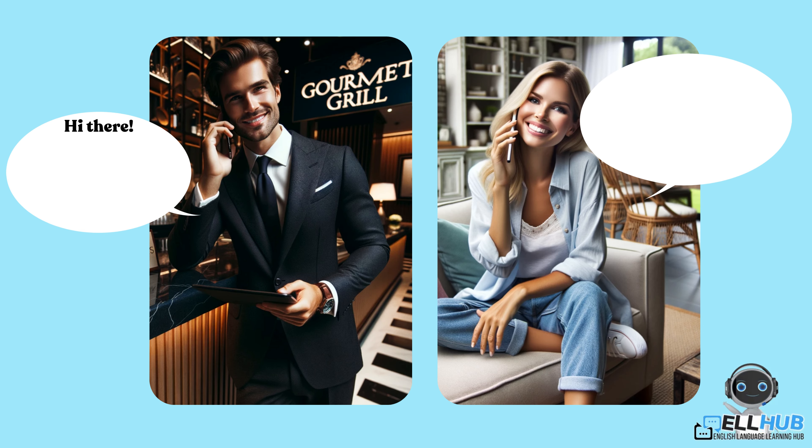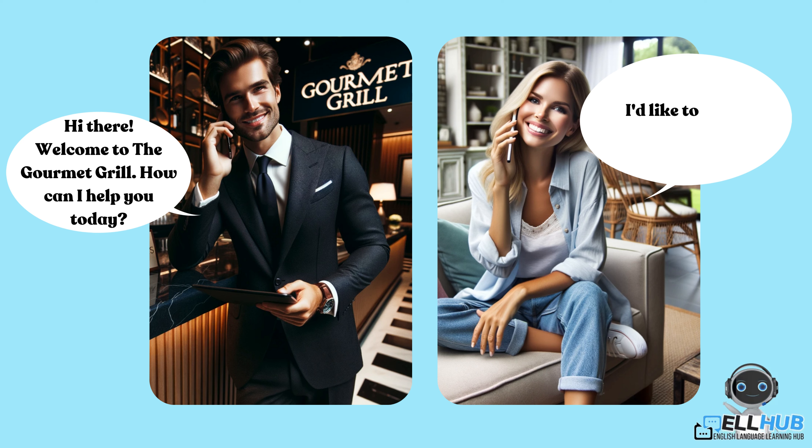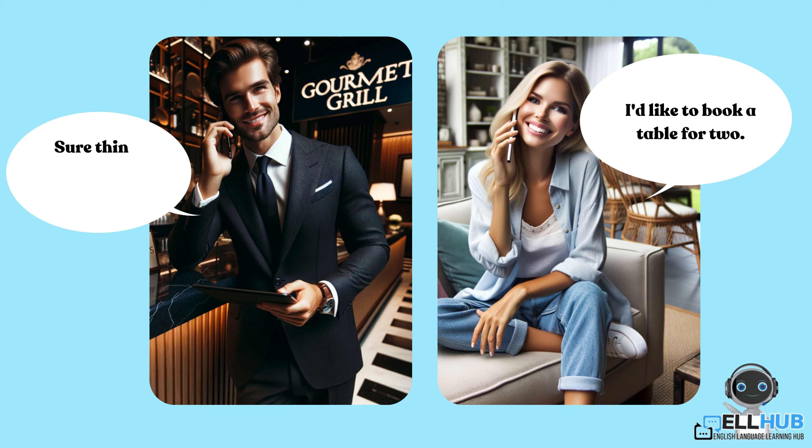Hi there. Welcome to the Gourmet Grill. How can I help you today? I'd like to book a table for two. Sure thing. May I have your name, please?